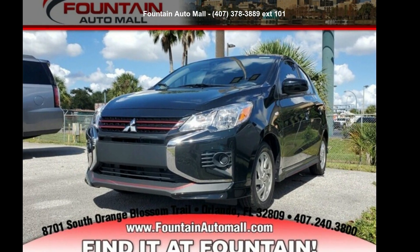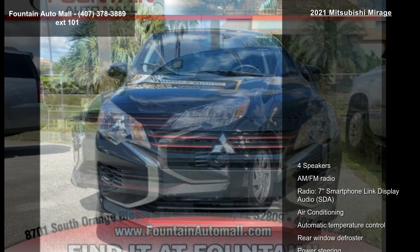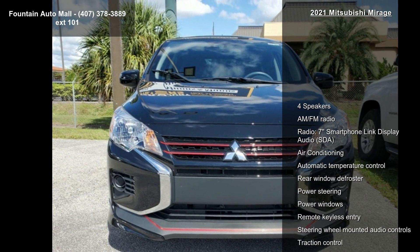Imagine yourself in this Mitsubishi 2021 Mirage Carbonite Edition. This may be the set of wheels you've been looking for.